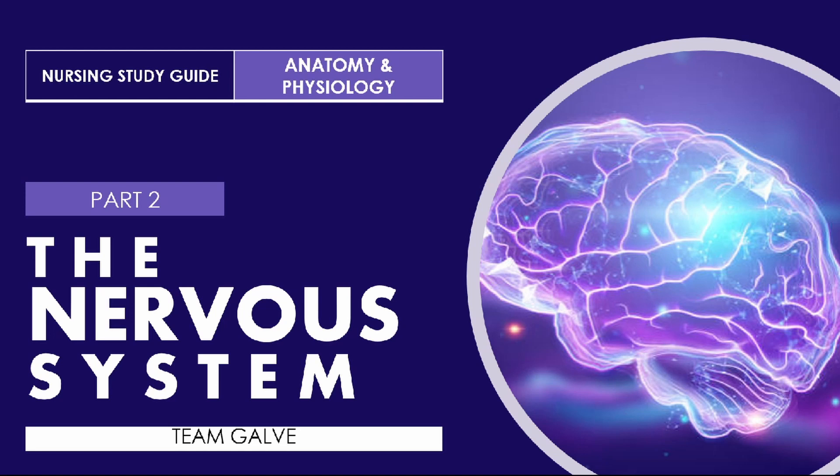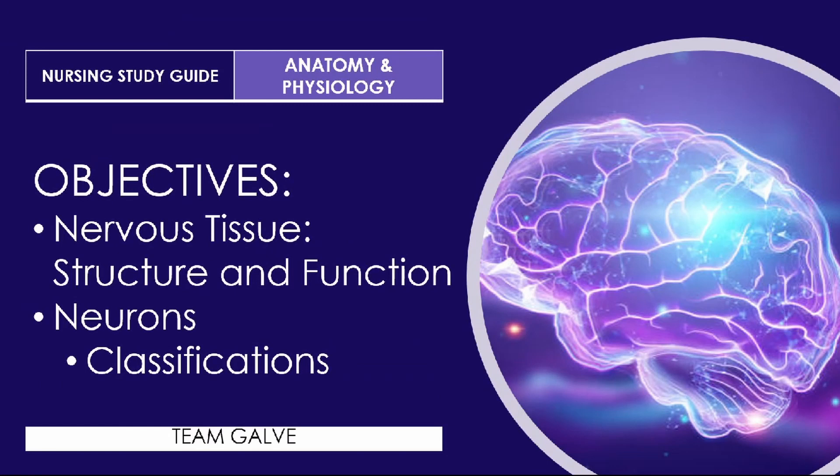This is going to be a very short but very juicy discussion continuing our nervous system lecture. We only have two objectives for today. Even though I could make an entire video on anatomy and physiology, I want to do it in chapters for a deep dive. Today we're going to talk about nervous tissue in terms of structure and function, and then we're going to talk about neurons and classify them.